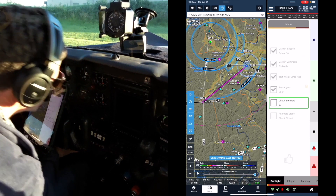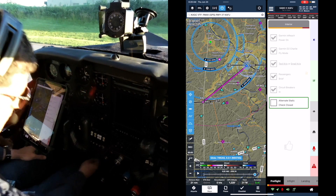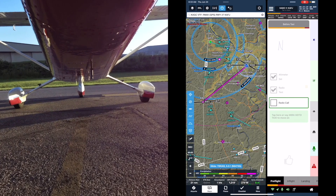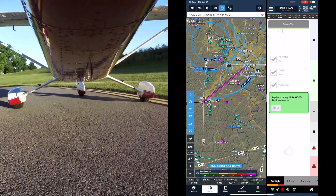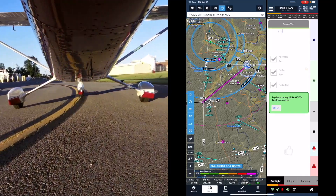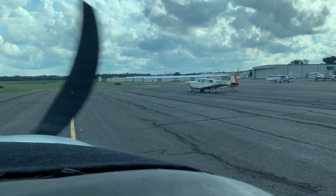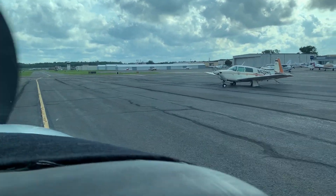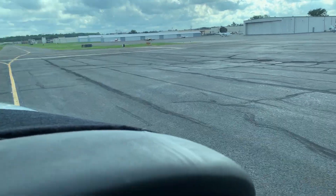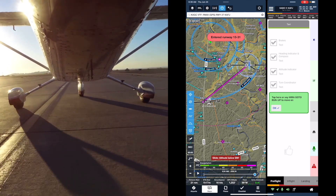Circuit breakers in — check. Alternate static check — closed, check. Start section, seats tracking back locked. Start taxi checklist initiated.